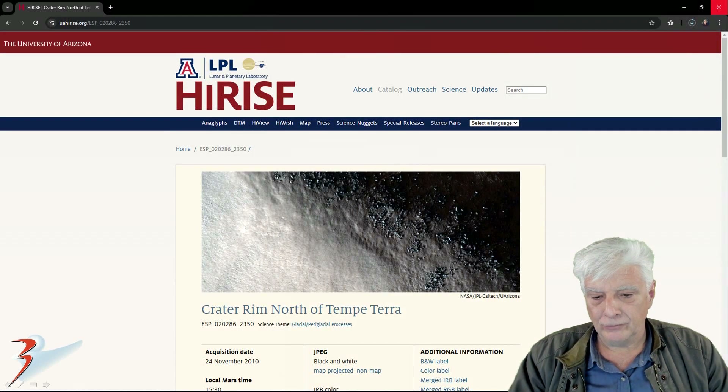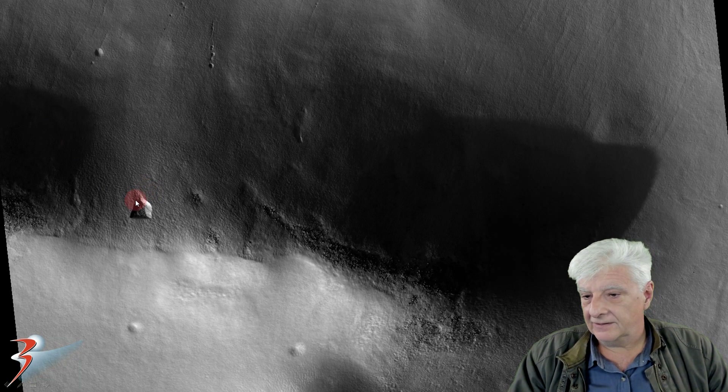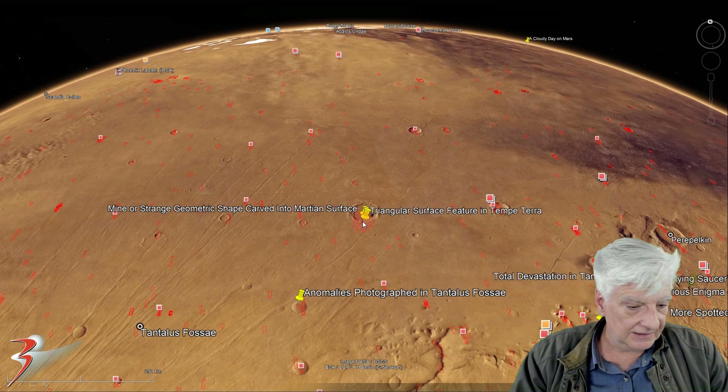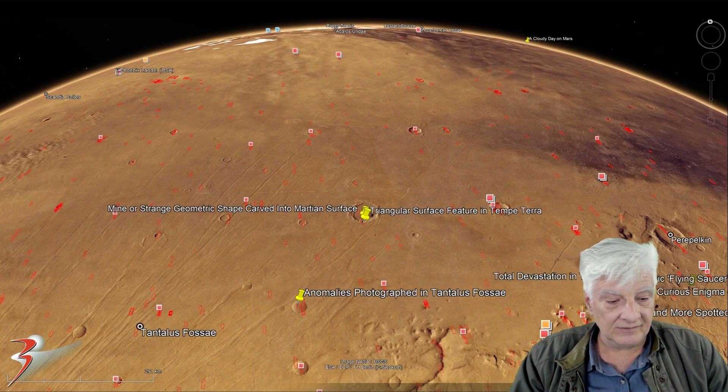This photograph is 'Crater Rim North of Tempe Terra,' acquired on the 24th of November 2010 at 62 centimeters per pixel resolution. I'll be showing you an image cropped from the JP2 black and white map-projected file. And there's the triangular feature — it's also huge, shows up in the low-res black and white photograph as well. It's located in Tempe Terra at roughly 54 degrees 29 minutes north, 84 degrees 32 minutes west.